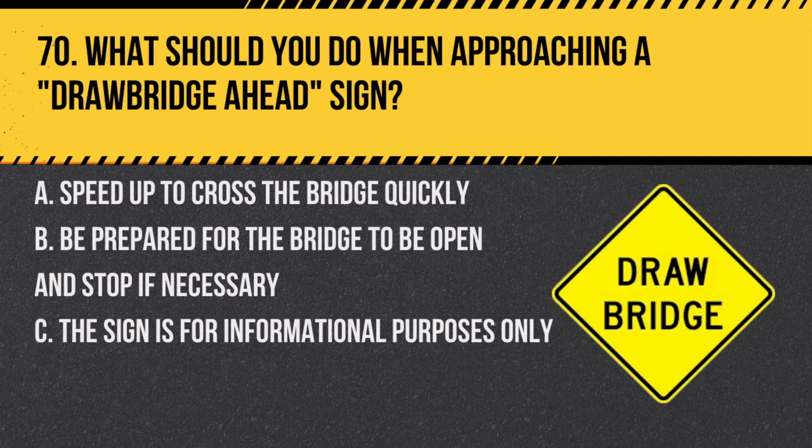Question 70. What should you do when approaching a drawbridge ahead sign? A. Speed up to cross the bridge quickly. B. Be prepared for the bridge to be open and stop if necessary. C. The sign is for informational purposes only. Answer: B. Be prepared for the bridge to be open and stop if necessary. A drawbridge ahead sign indicates that you may need to stop if the bridge is open.